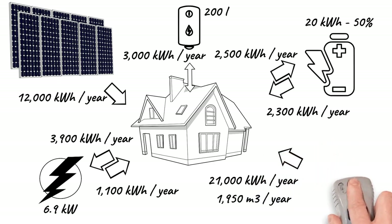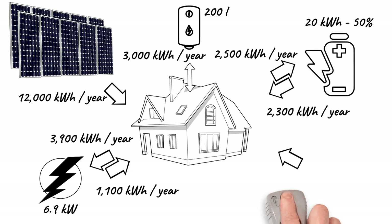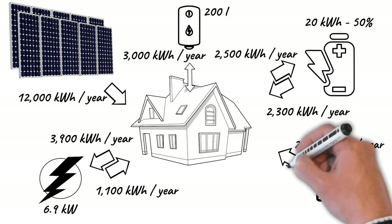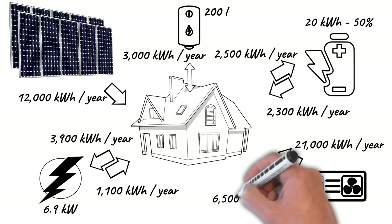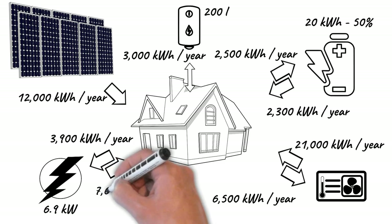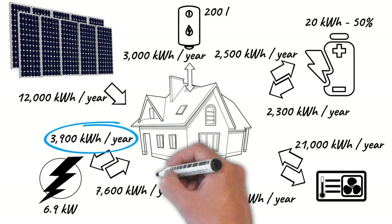To achieve complete electrification of the residence, the condensing boiler that feeds the radiant floor will be replaced by a low-enthalpy heat pump with a COP of 3.5. At this time, we have fully electrified the residence, maintaining the same original consumption levels. We need to consume about 8,000 kWh from the network and we also inject about 4,000 kWh into the network. This gives us a net balance of 4,000 kWh.